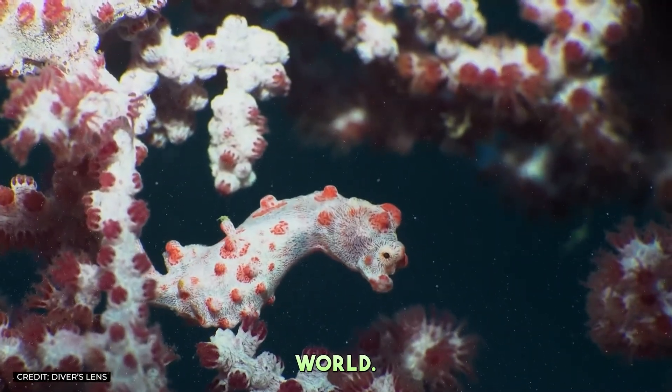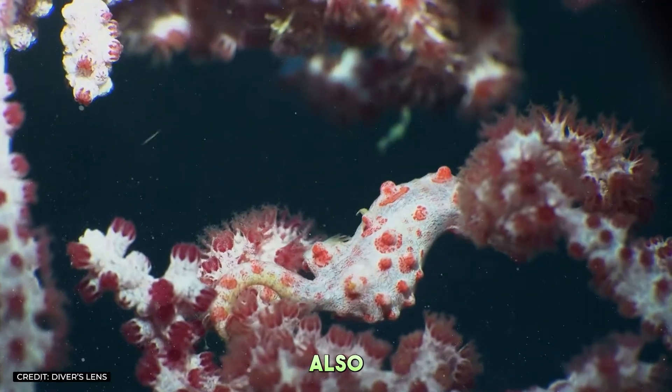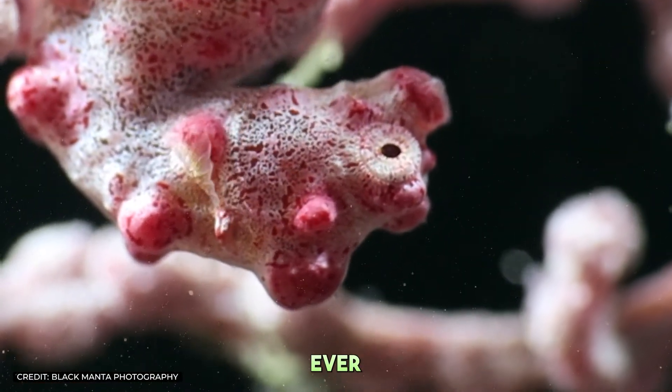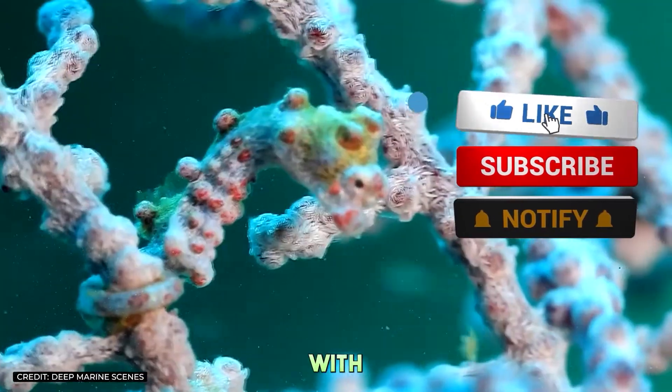As we've journeyed through their world, we've uncovered not just the secrets of their survival, but also the challenges they face in an ever-changing ocean. Hit that like button, share this adventure with your friends, and subscribe for more deep dives into the mysteries of the natural world.